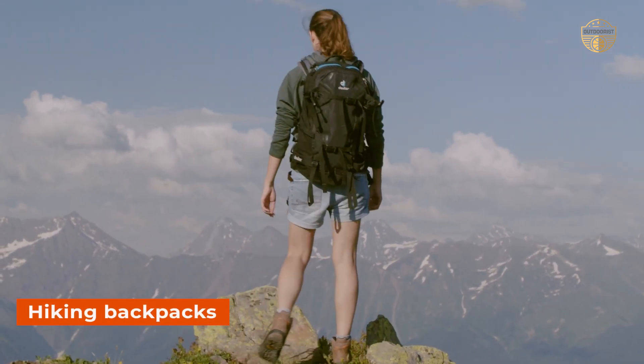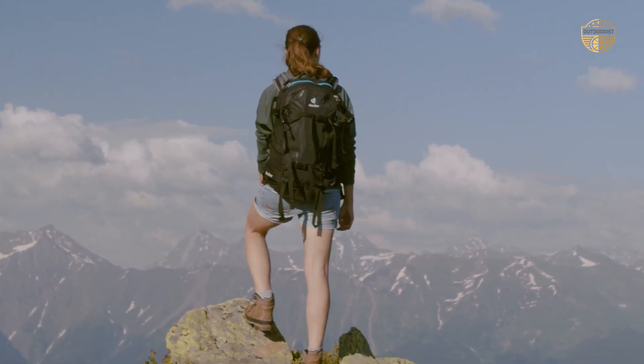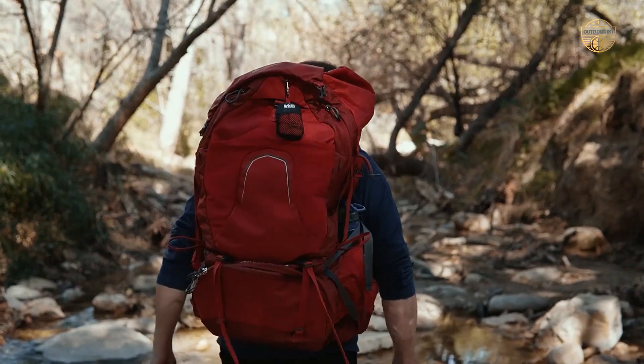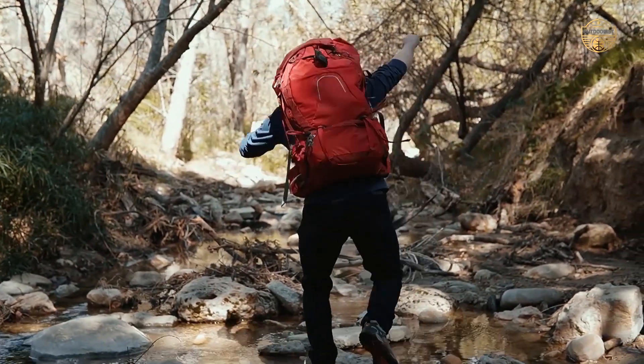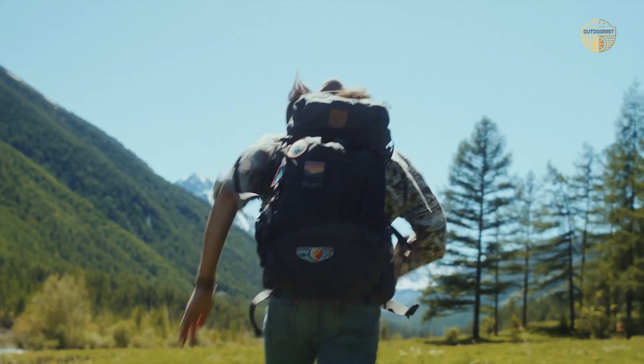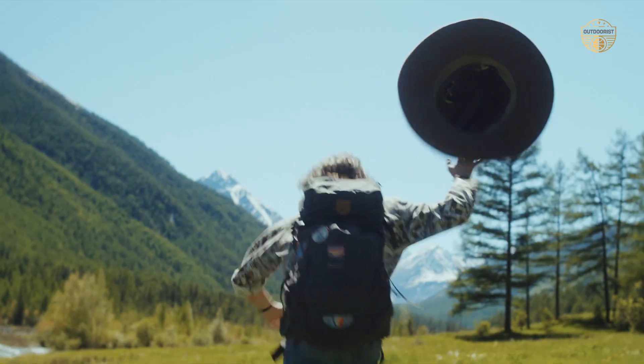Hiking backpacks are essential pieces of gear for anyone venturing outdoors. They provide a comfortable place to store all your essentials. Plus, they come in different sizes and shapes to fit any body type. Whether you're an experienced hiker or just starting out, finding the perfect hiking backpack is key.